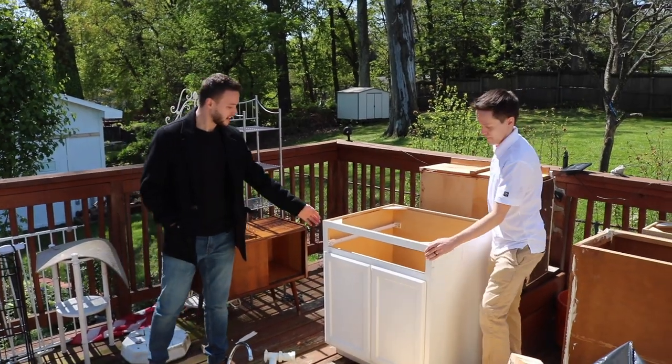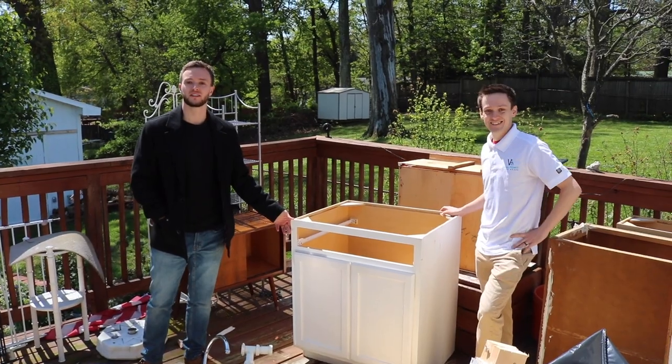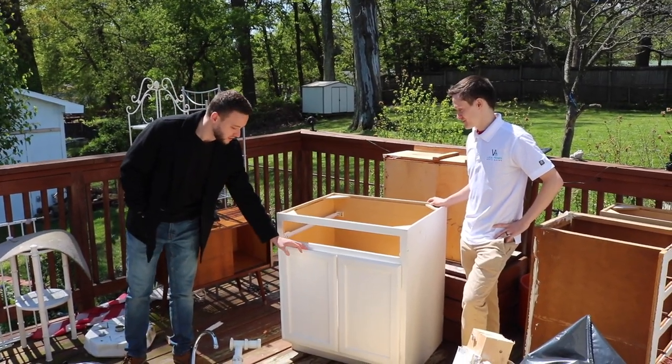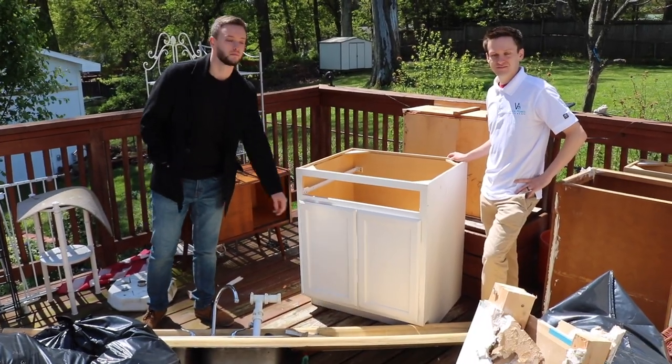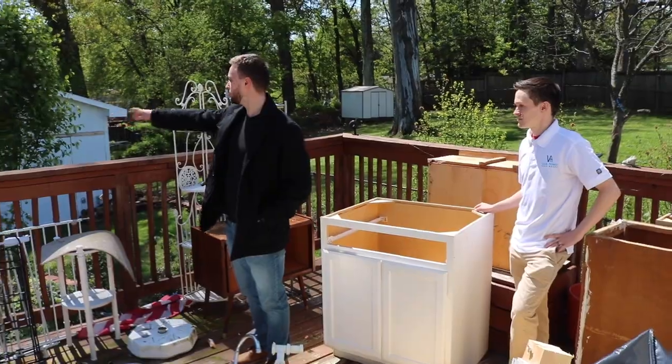These are actually the old cabinets, and just goes to show you — Devin might be a little bit excessive here. But if you're planning on renting out your house and your cabinets look decent like this, you can keep them. You don't have to replace them. It's got a nice solid deck — the deck doesn't even really need a power wash. It's got a really nice backyard for someone.